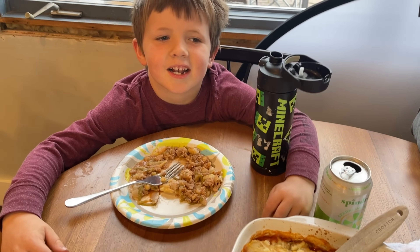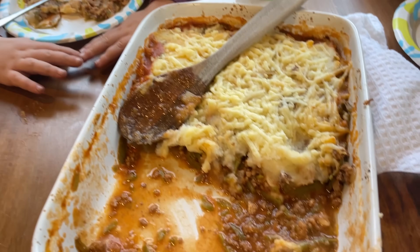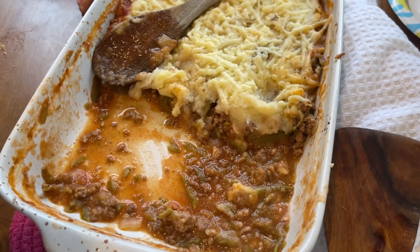Five out of five rating, and honestly this is delicious. I can see how this really fed a crowd.